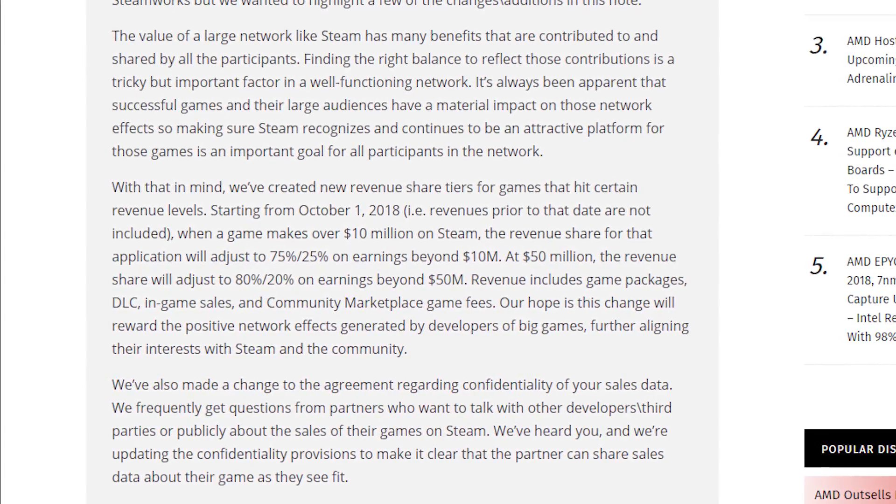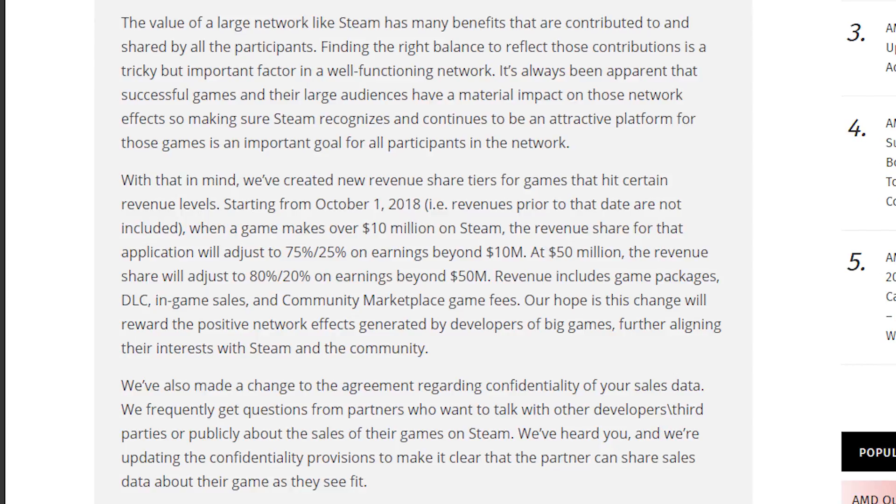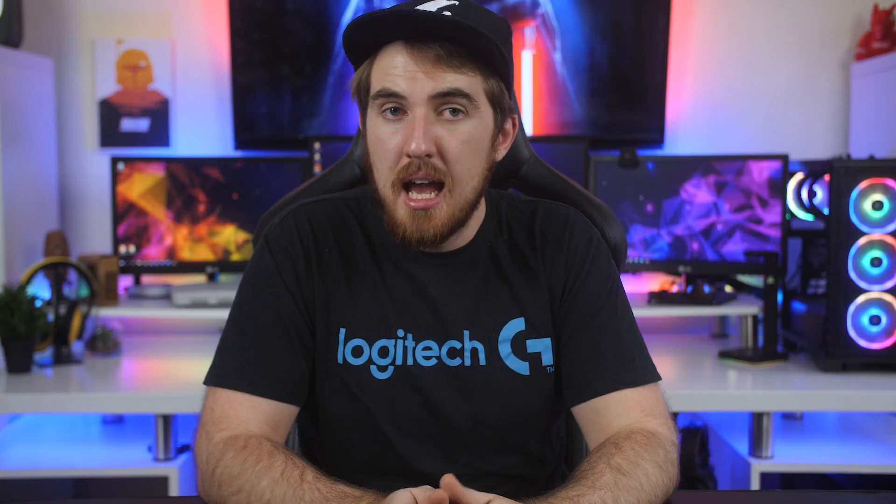Steam usually takes around 30% of total sales up to $10 million in revenue, but now they're moving down to 25%, so publishers get around 75%. If you go over $50 million in revenue, it drops another 5% to an 80/20 split. Even though it is 5% down, I'm not sure how many big companies are going to move back to Steam — they already have stable platforms like EA's Origin. It is nice to have one big platform, but it's not really worth it for them to go back.